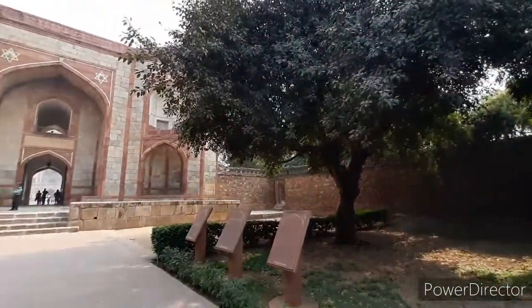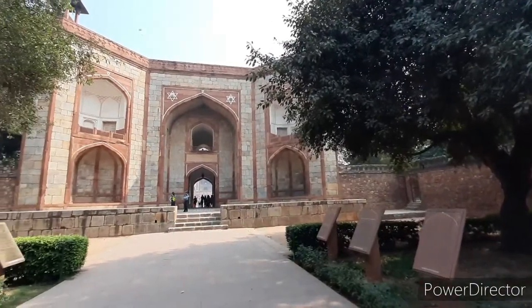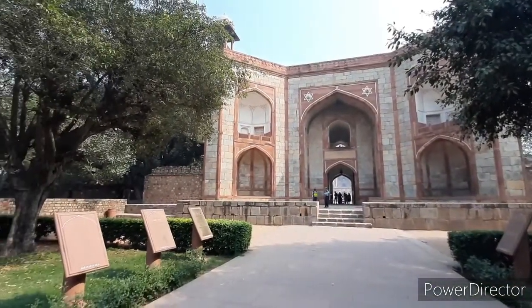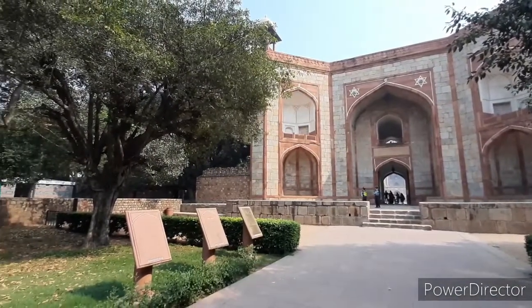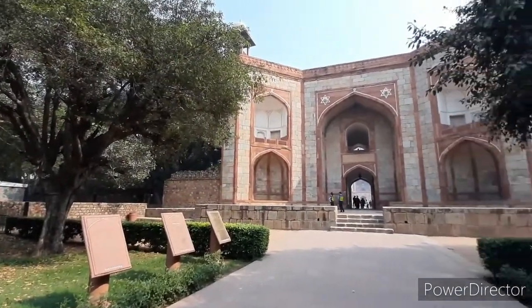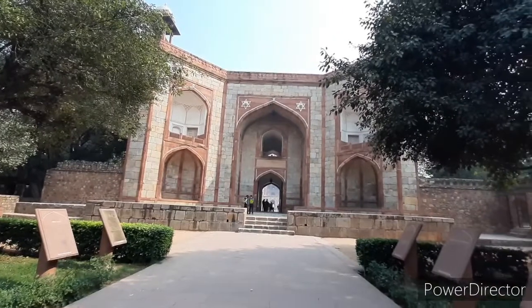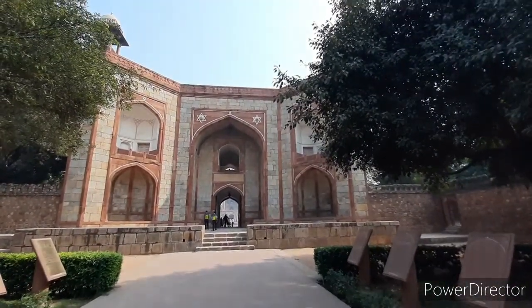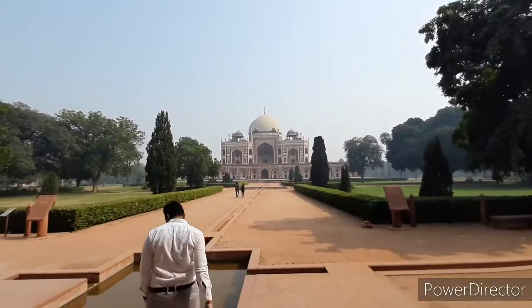One of Delhi's historical jewels, Humayun's tomb is a significant monument for more than one reason. This grand mausoleum is the first tomb of a Mughal emperor to be built in India. But over the years, it also came to be the resting place of more than 150 Mughal family members.